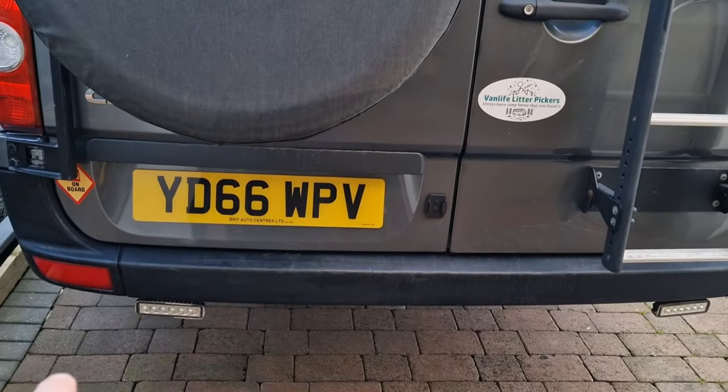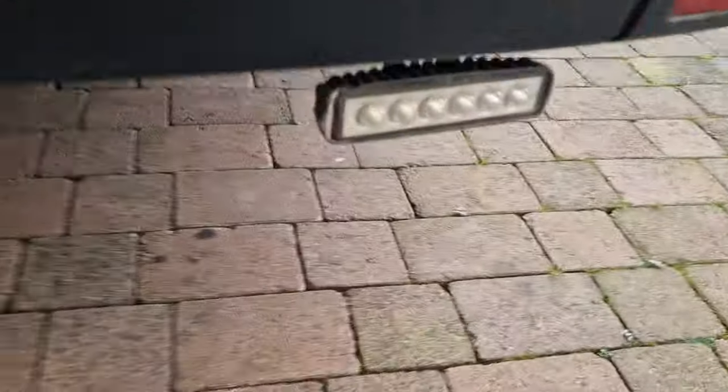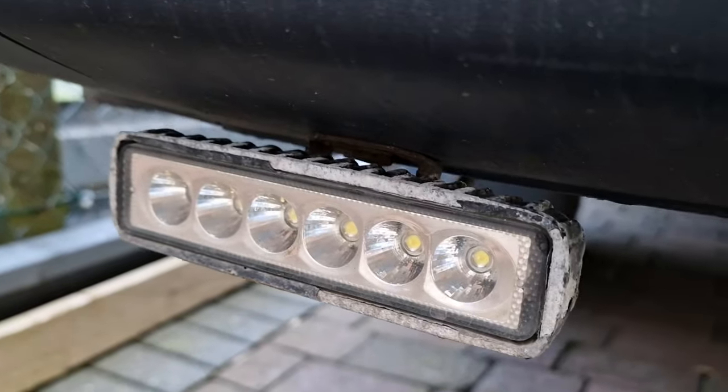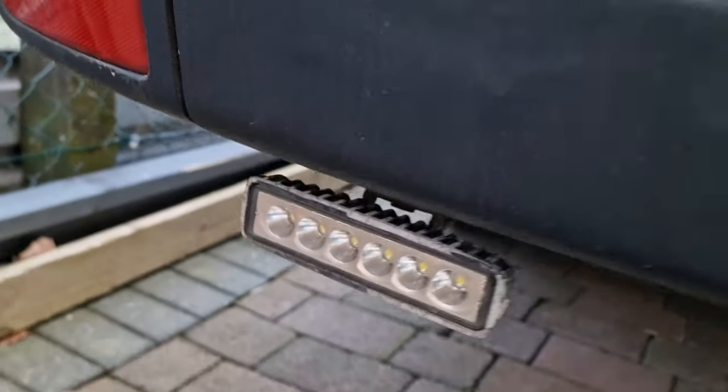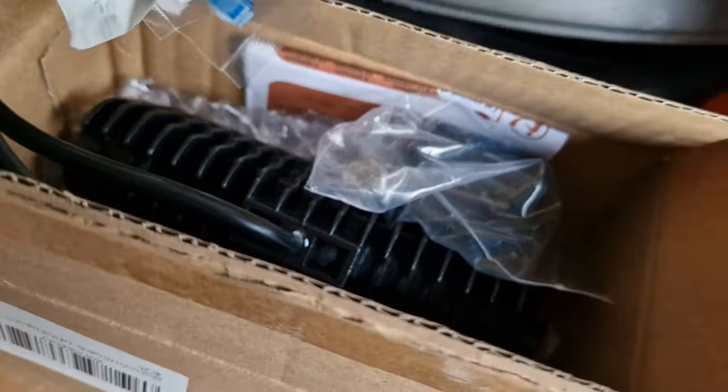That light is out on the reverse and they're starting to look a little bit grubby, especially that one. It does work if you give it a tap, but for 20 quid I've gone out and got another pair. So we'll fit them in a minute.